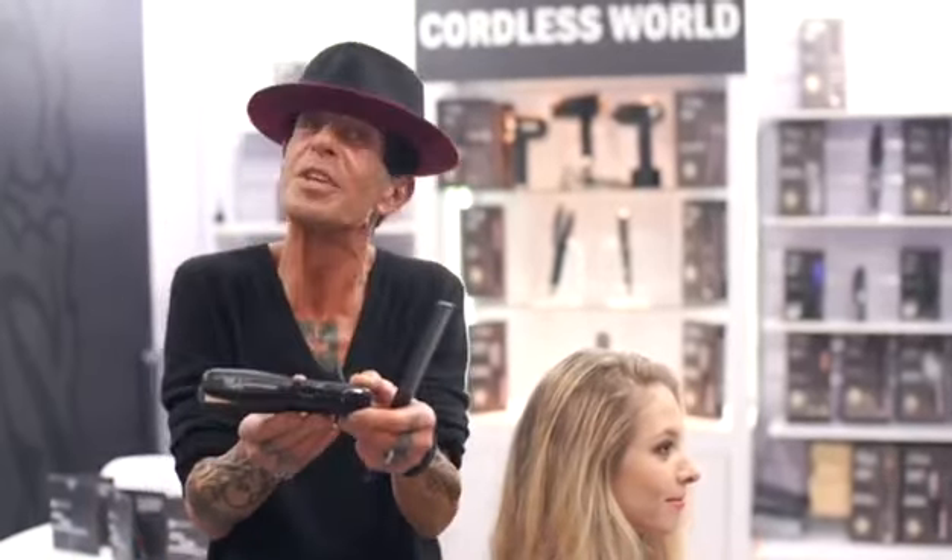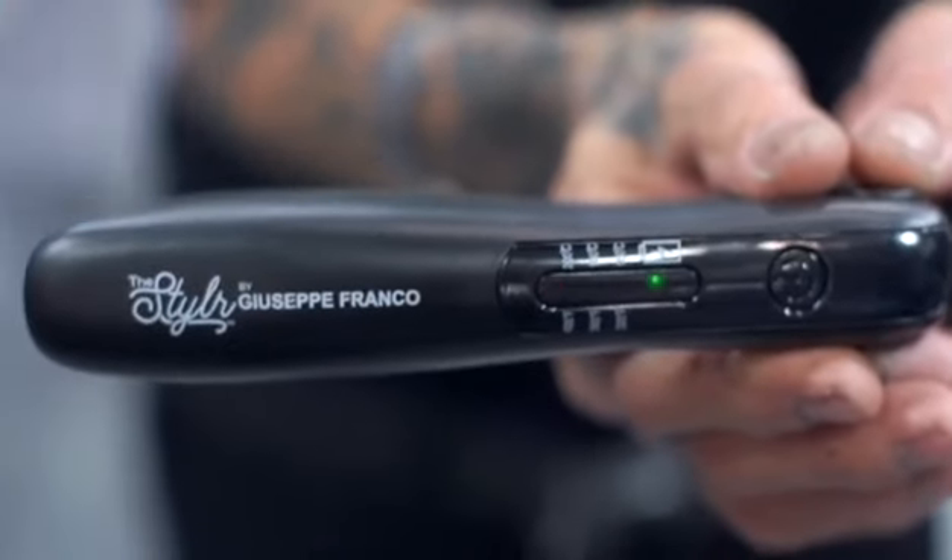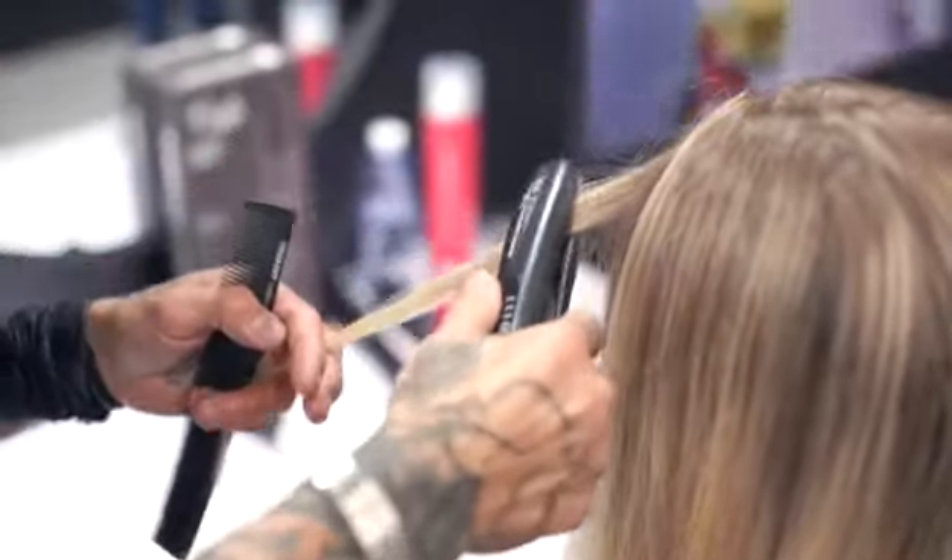So we came out with our first line called the Styler. It curls hair and it straightens hair. It's so simple. I'm going to show you how to use the Styler to make it straight.